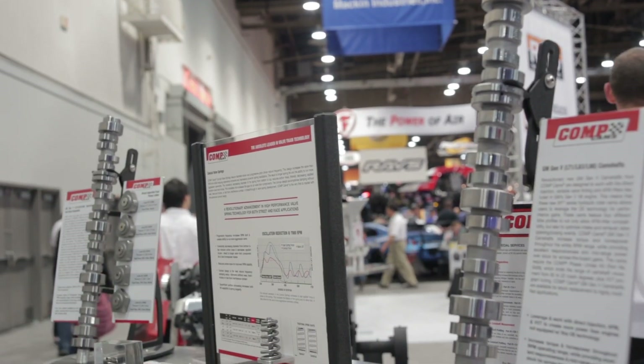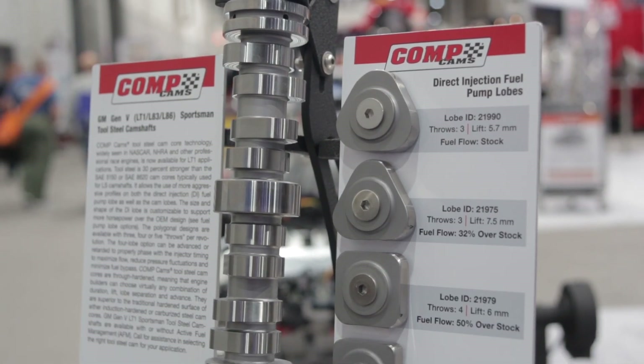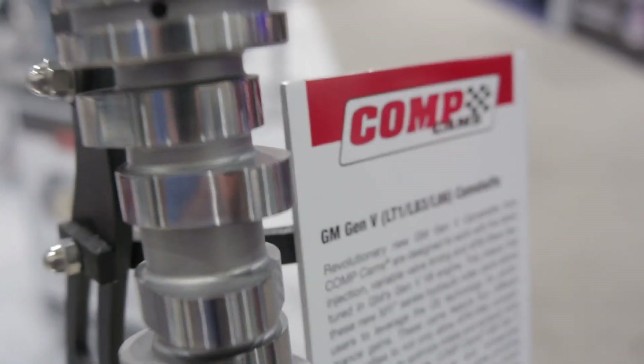Speaking of LT1, you're standing in front of a new camshaft for that. This is a game changer. The new camshaft for the LT1 engine has direct injection on it, so that's the addition of one more lobe, and that lobe actually runs the fuel pump. As people make more power, they need more fuel, so we've effectively had to hot rod the fuel pump lobe on these camshafts. We've changed the shape of the lobe and increased lift and duration so that we can pump more fuel and support higher horsepower.